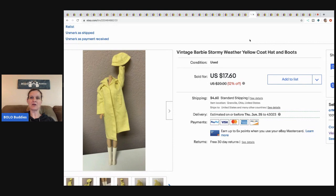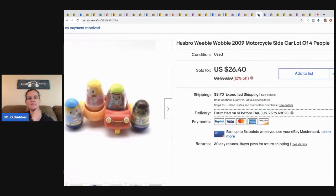This vintage Barbie Stormy Weather yellow coat, hat and boots — I took a best offer of $16 on this, buyer paid shipping. It was a bulk Barbie buy — a bunch of clothes, Barbies, stuff like that — so not much in it.